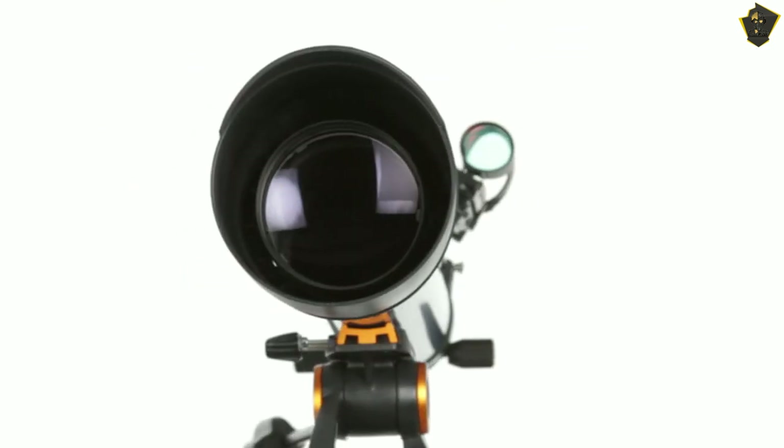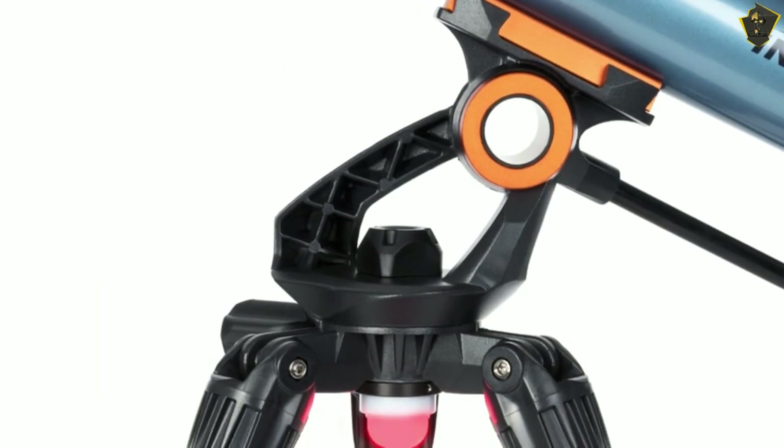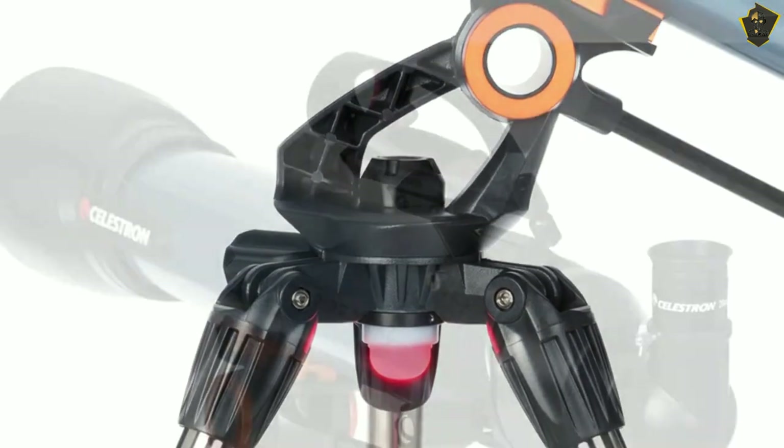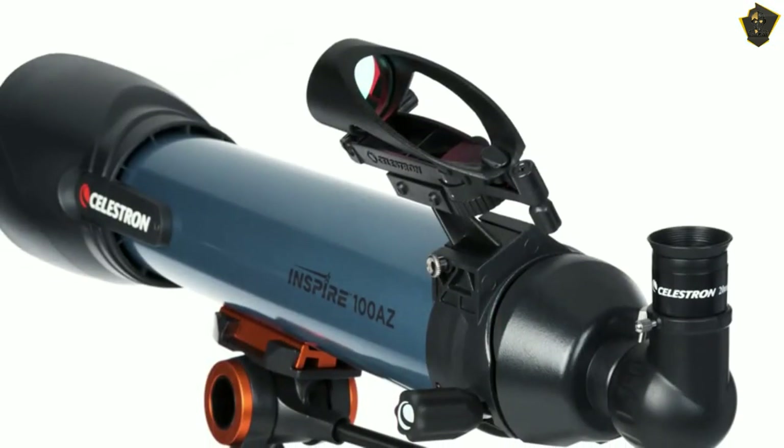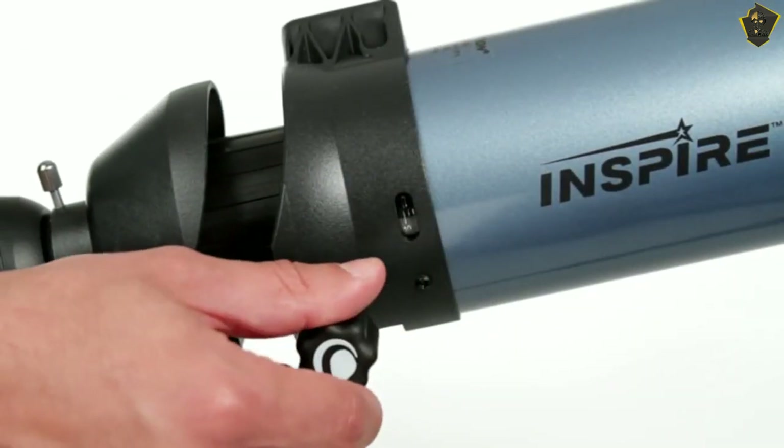Ingeniously, Celestron has inserted a smartphone adapter that users may create with the dust cover, as well as a red LED flashlight for nighttime setup. Although this refractor is a budget-friendly alternative, it comes with glass that generates mild false color, which should not be a problem for novices.